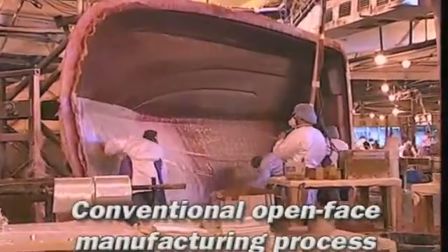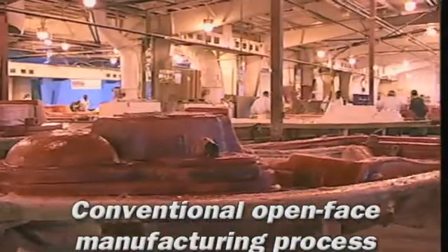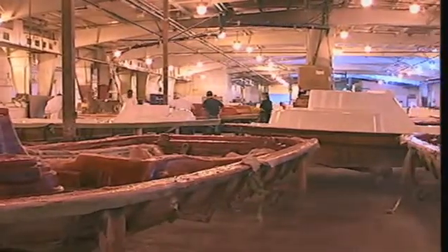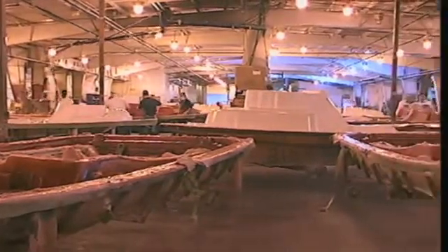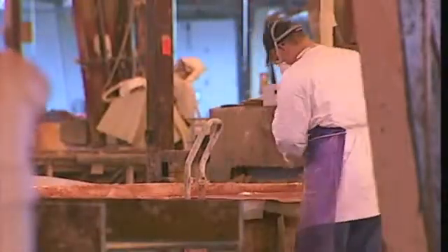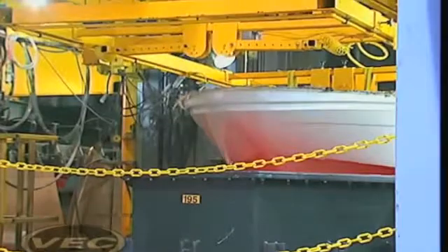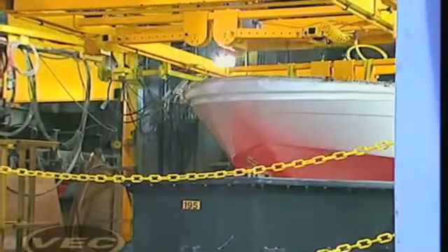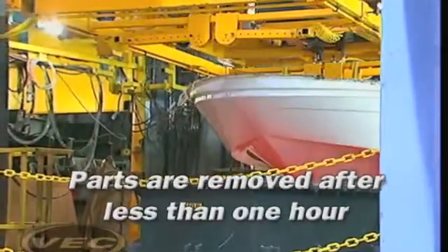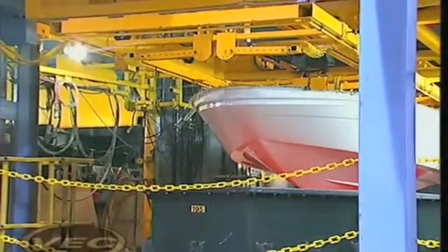In traditional open-face fiberglass boat manufacturing, a boat hull takes from 8 to 12 hours to cure before it is pulled out of the mold. In fact, the open-face hull continues to cure even after it has been removed from the mold. This process relies upon a person, rather than a sophisticated computer, to adjust the catalyst ratios for heat, humidity, and other atmospheric conditions in the plant. Compare that to VEC technology — parts are removed from the VEC cell in less than an hour, and the VEC hull comes out of the cell 98% cured.